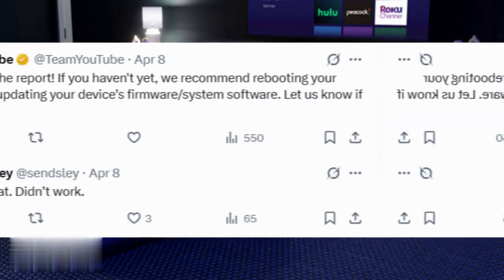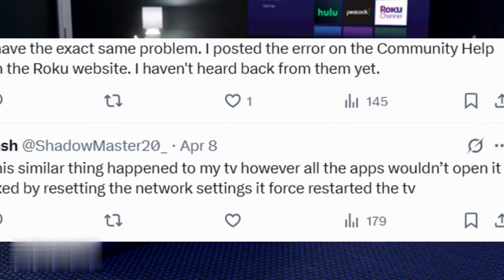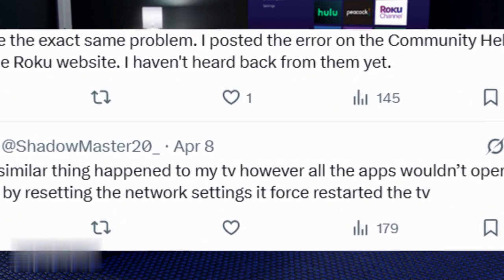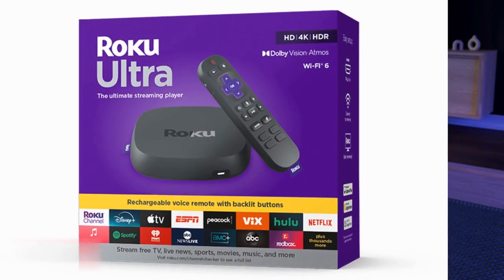Over the past week, Roku users flooded forums like Reddit and the Roku community with the same issue. YouTube TV either disappeared from their apps or crashed on launch. Even the Roku Ultra, their top-tier device, wasn't spared. Restarting didn't work and the app was gone from the store. Sound familiar?